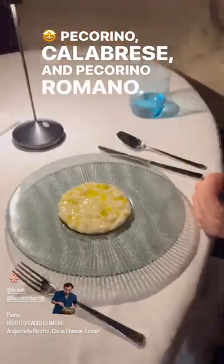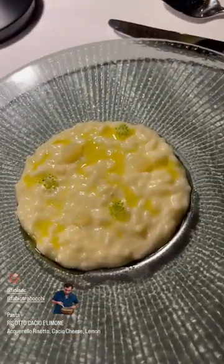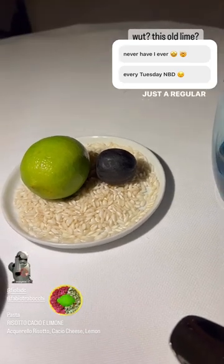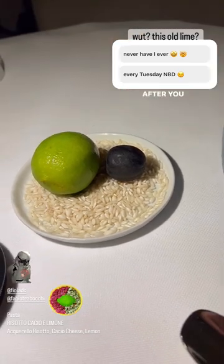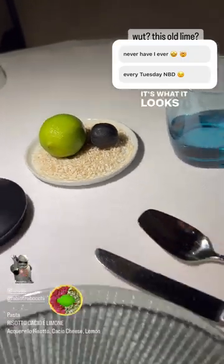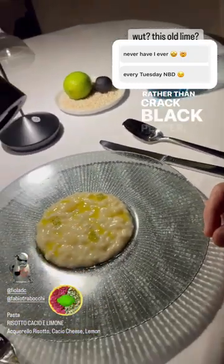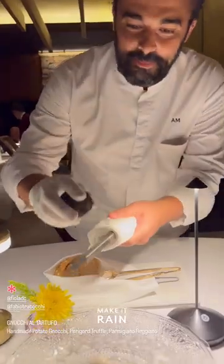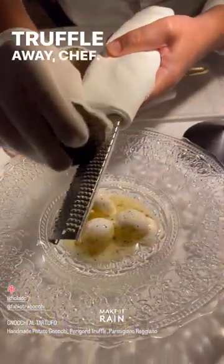Pecorino calabrese and pecorino romano. Fermented and dried Persian lime — so just a regular lime as a reference, but after we do the drying process, that's what it looks like. And rather than cracking black pepper, you're cracking that lime. Whoa, fantastic. Rather than spice. Fantastic. Truffle away, chef.